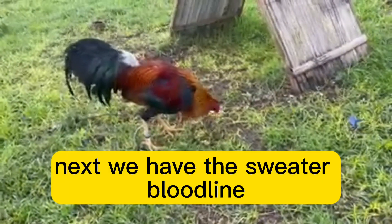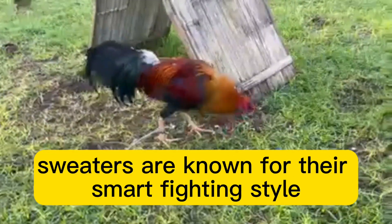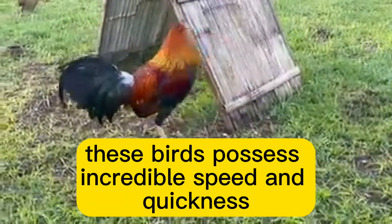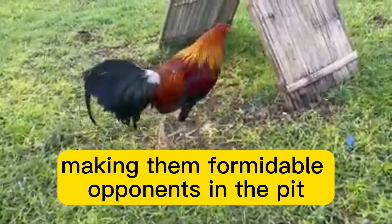Next, we have the Sweater bloodline. Bred by the legendary Carol Nesmith, Sweaters are known for their smart fighting style and keen instincts. These birds possess incredible speed and quickness, making them formidable opponents in the pit.